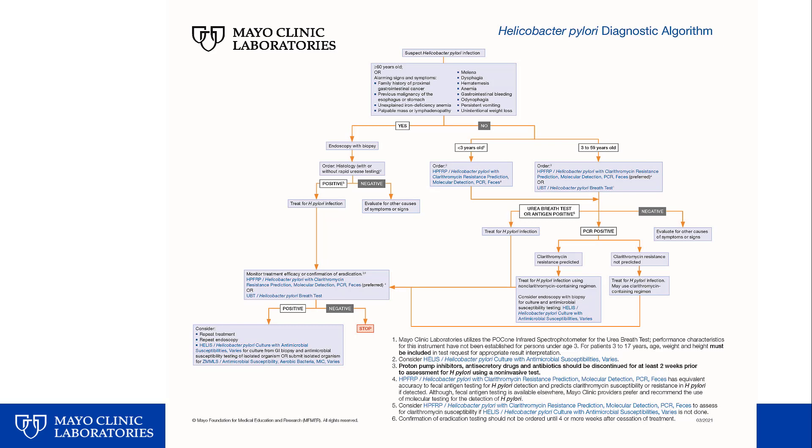We worked with our gastroenterologists, infectious diseases specialists, and microbiologists to develop a diagnostic algorithm for Helicobacter pylori. Though complicated — especially given the problems highlighted with antimicrobial resistance — this algorithm incorporates the new assay, Helicobacter pylori detection with clarithromycin resistance prediction directly from stool, to provide a new option that not only recognizes infection early but also guides treatment based on predicted clarithromycin resistance or susceptibility. We also demonstrated that this test can be used as a test of eradication with equivalent performance to antigen tests.